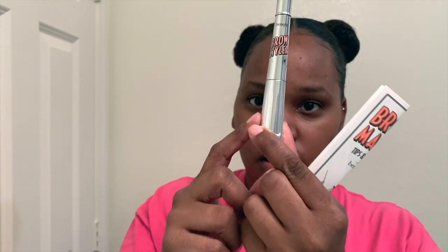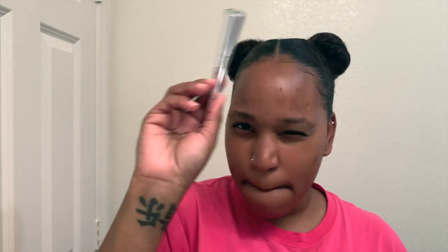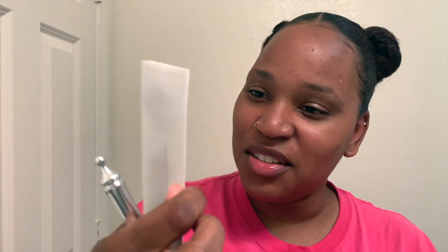I haven't done my brows in quite some time, so I'm just taking it out of the box — nothing else in there. This is what it looks like. According to the bottle, the pencil is here and the powder is down here. It's like a little magic wand or something.